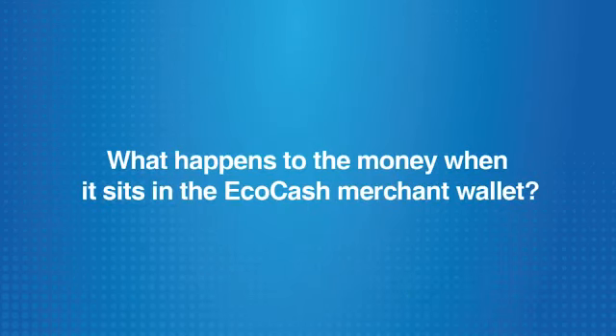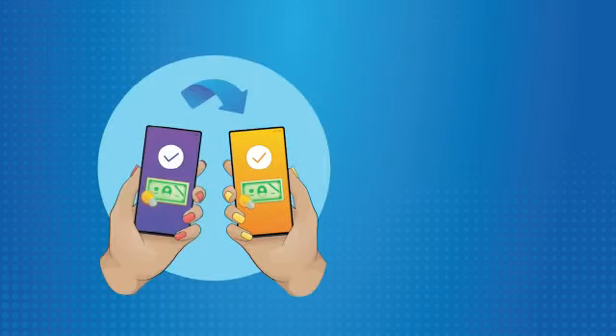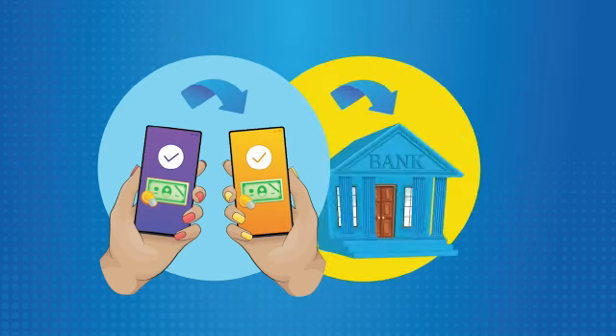What happens to the money when it sits in the Ecocash merchant wallet? When a merchant receives money from customers into their merchant code, the e-value, or the money in the merchant wallet, is liquidated to the merchant's registered bank account.